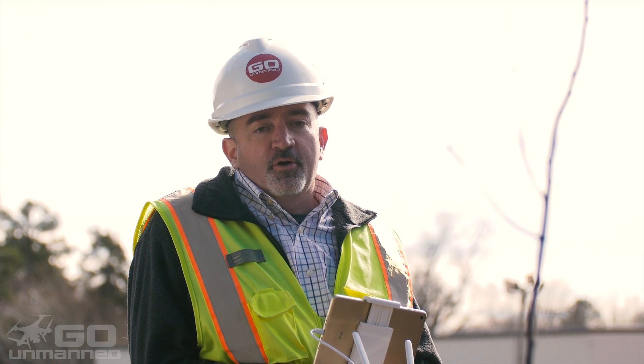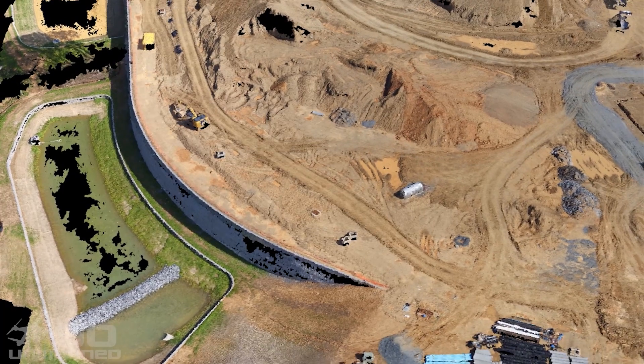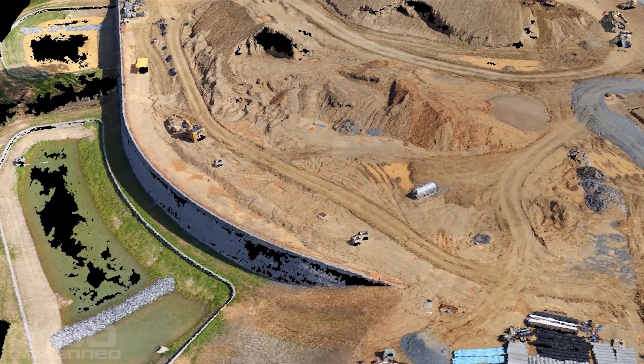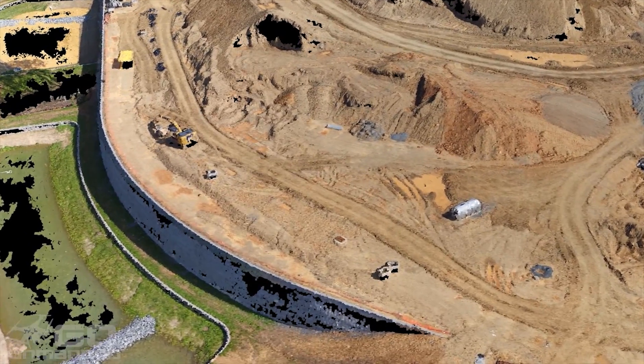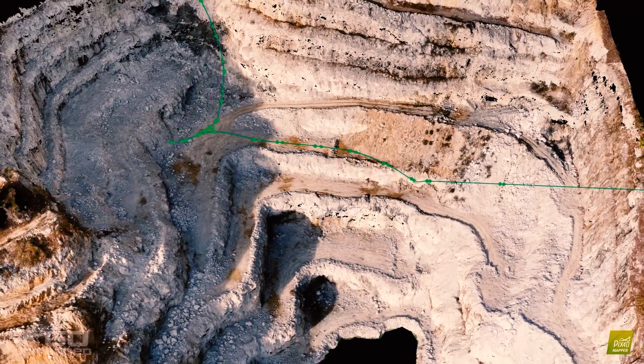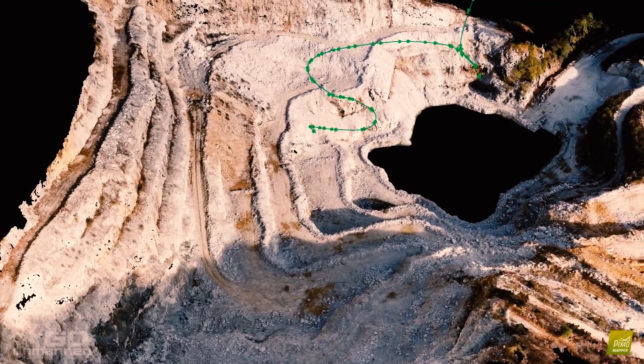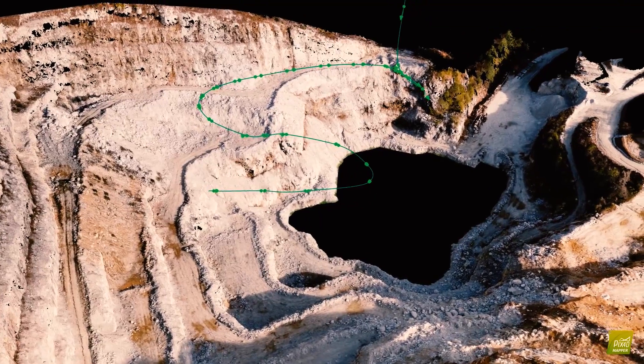Processed data from a drone flight gives mines and quarries accurate stockpile volume measurements. Mining engineers benefit from drone data planning their roads and doing volume calculations on stockpiles. Using UAV systems to conduct topography work at mines and quarries adds a layer of safety — it gets people away from high vertical walls and stockpiles.